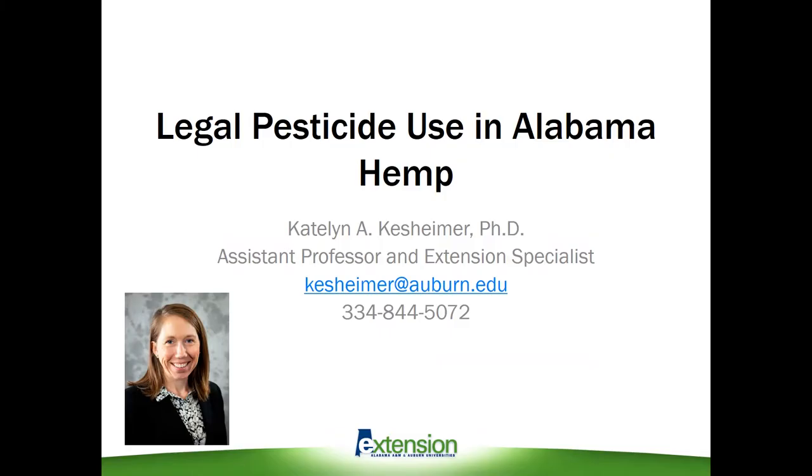Hi everyone, my name is Caitlin Kessheimer and I'm an assistant professor and extension entomologist with Auburn University and the Alabama Cooperative Extension System. Today I'm going to talk about legal pesticide use in Alabama, specifically as it relates to hemp. With such a new crop there's been some confusion about what pesticides can and cannot be applied, so hopefully today I'll be able to clear that up for everybody.